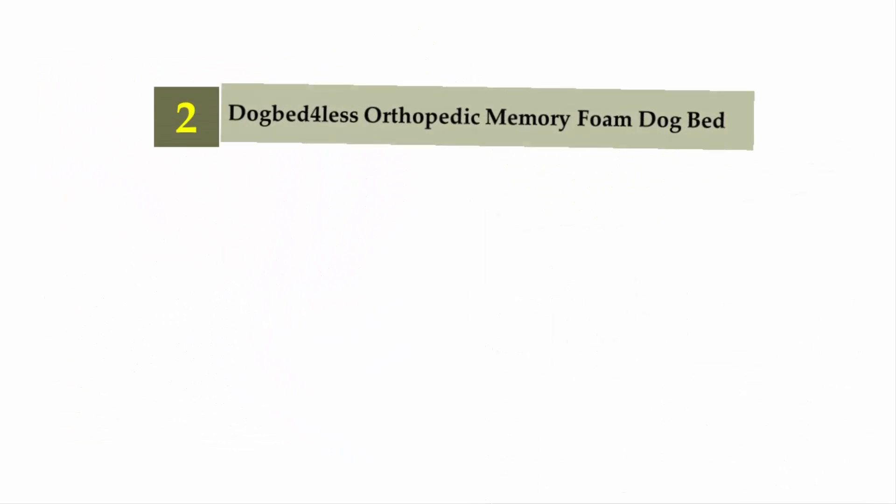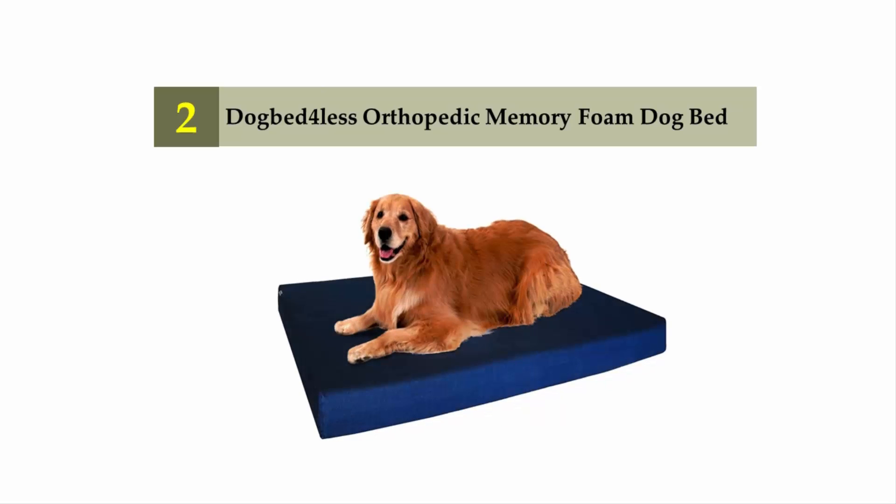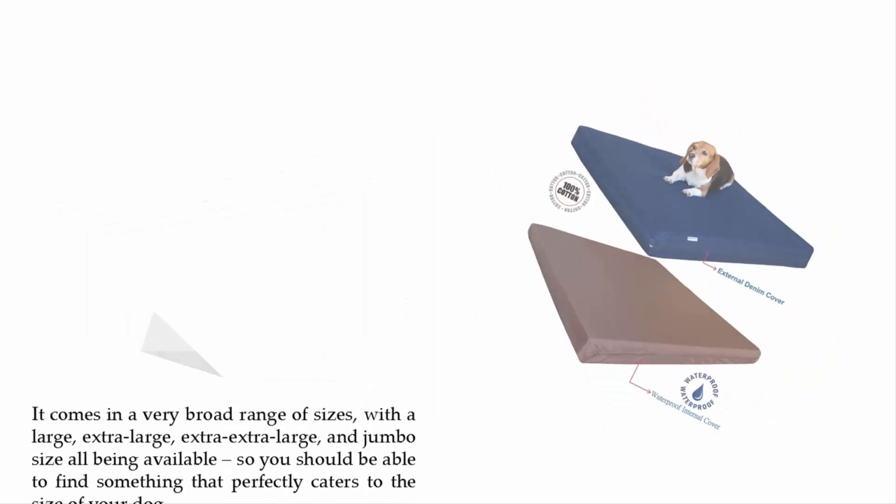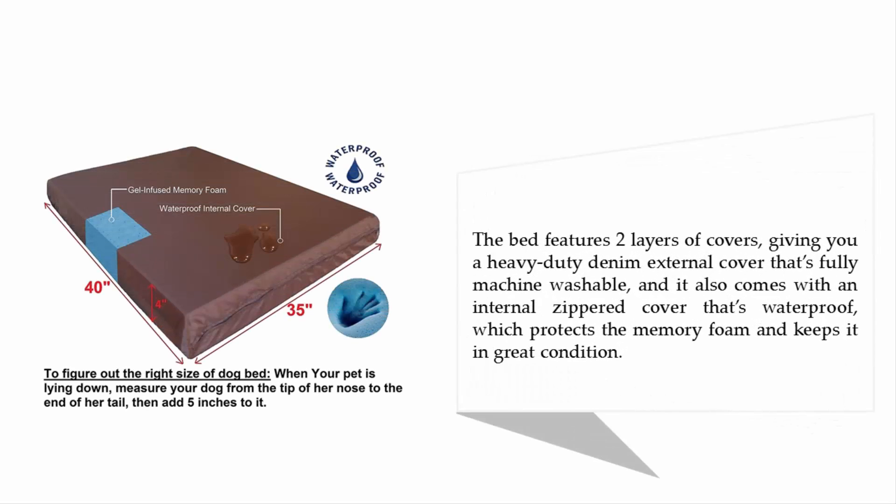Nearing the top of our list at number two: the Dog Bed for Less Orthopedic Memory Foam Dog Bed. It comes in a very broad range of sizes — large, extra-large, extra extra-large, and jumbo — so you can find the perfect fit for your dog. The bed features two layers of covers: a heavy-duty denim external cover that's fully machine washable, plus an internal zippered waterproof cover that protects the memory foam.